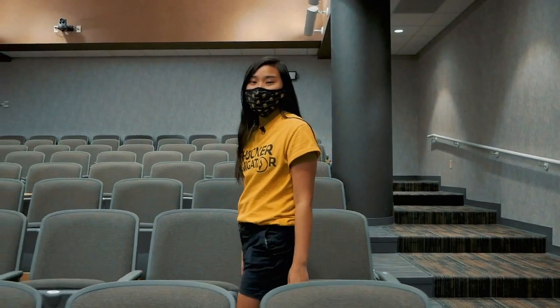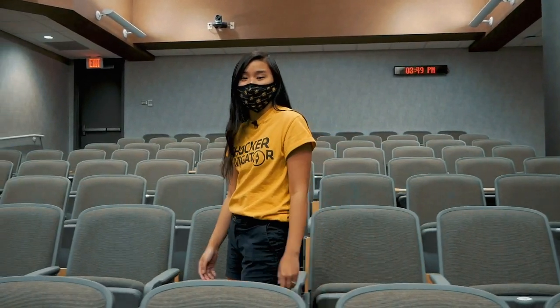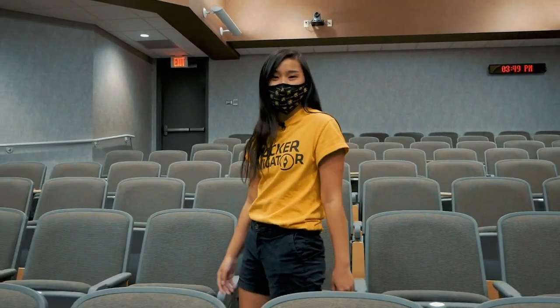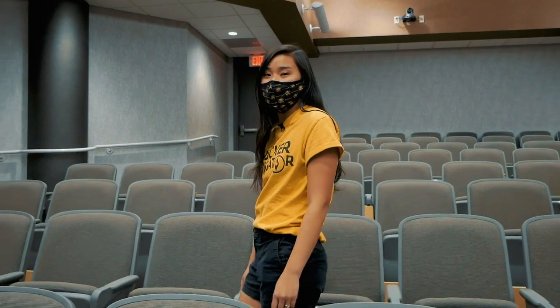Lecture halls like this one in Jabara Hall are where you'll have some of your introductory courses. Outside the classroom, however, a unique asset to our college is our Engineering Plus program. This program enables students to get more from their education as well as become more desirable job candidates.